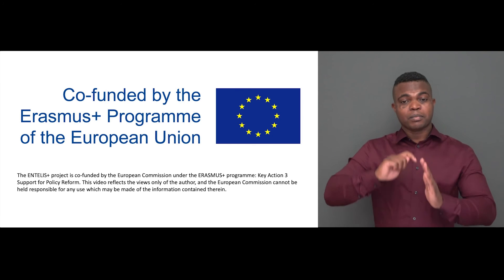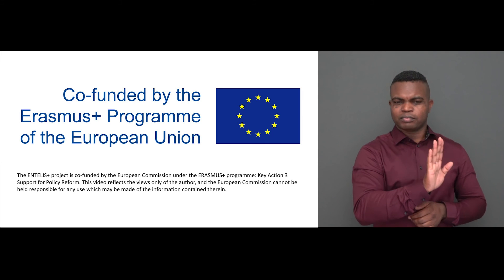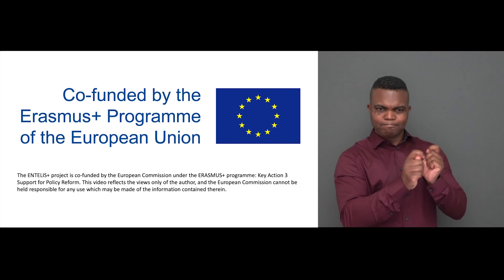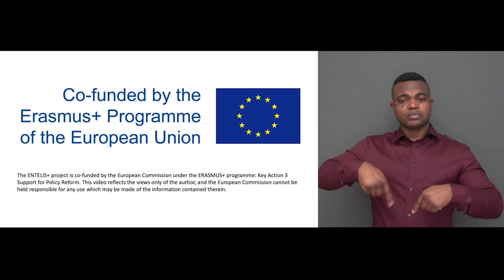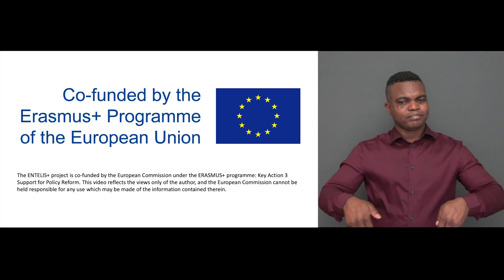The Entelis Plus project is co-funded by the Erasmus Plus programme of the European Union, Key Action Three: support for policy reform. This video reflects the views only of the author, and the European Commission cannot be held responsible for any use which may be made of the information contained therein.